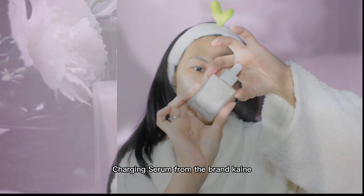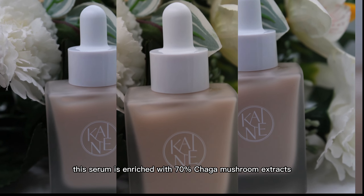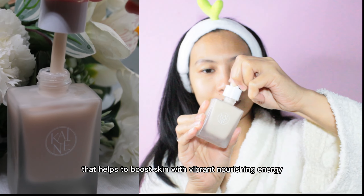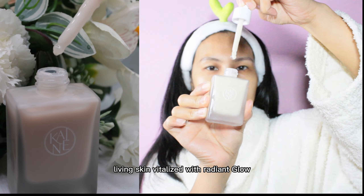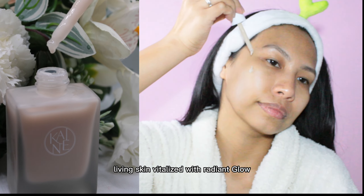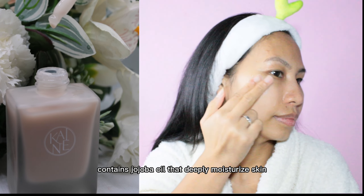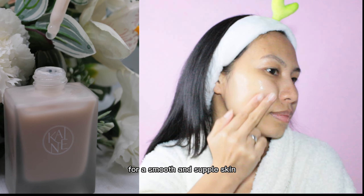Next, I apply the Chaga Collagen Charging Serum from the brand Kane. This serum is enriched with 70% chaga mushroom extracts that help to boost skin with vibrant nourishing energy, leaving skin vitalized with a radiant glow. It also contains jojoba oil that deeply moisturizes skin for a smooth and supple texture.